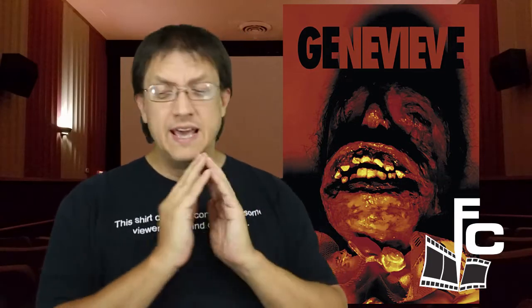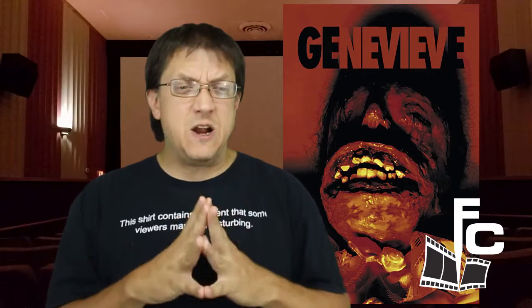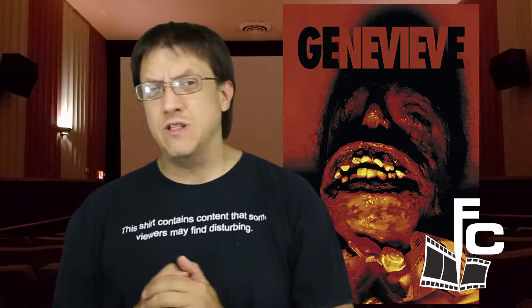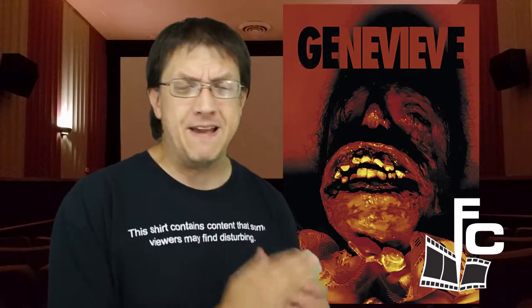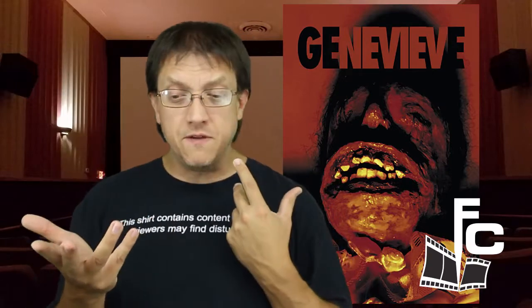Little do they know, they get more than they bargained for, and things take a dark turn in this heist as we see how the thieves try to escape with their lives. This film was a very interesting movie. It's a short — only about five minutes long — but I love the atmosphere created here by Nicholas Michael Jacobs. He's working on pretty much no budget, and quarantine has not stopped filmmakers from making content.